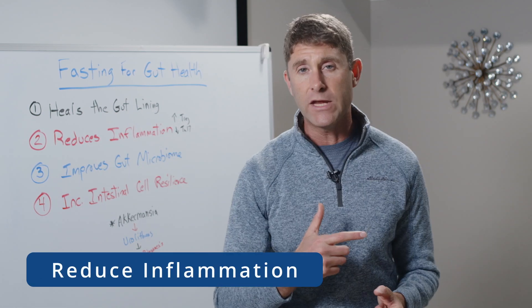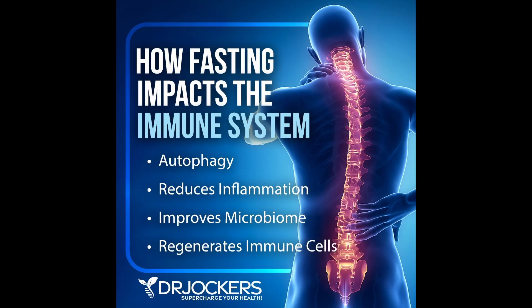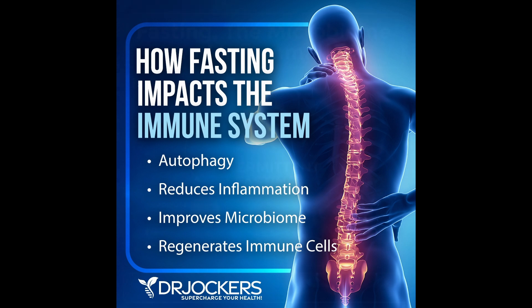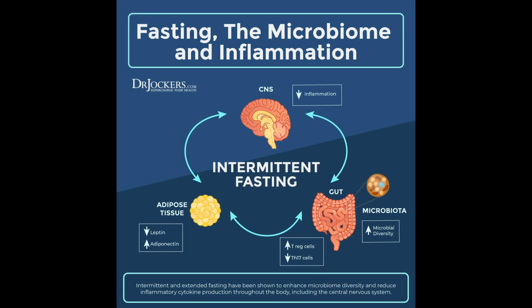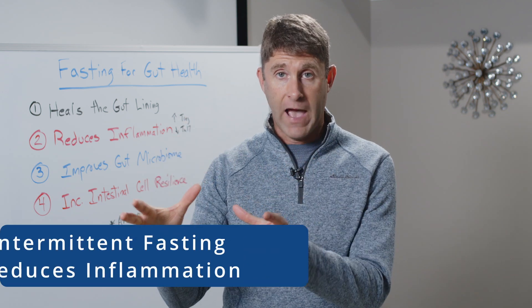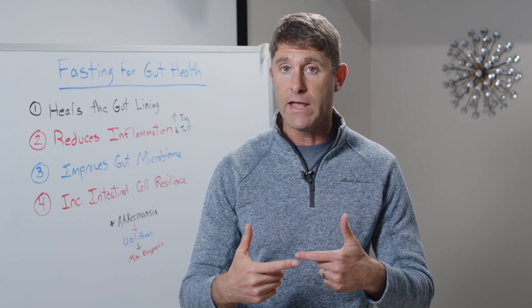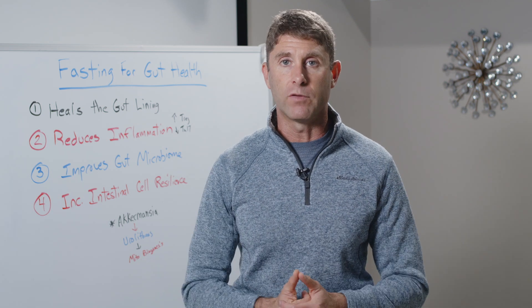Number two is we reduce inflammation in the gut as well as the entire body. Research has shown that when we fast, when we are undergoing intermittent fasting, we help modulate or balance the immune system. What we do is increase something called T regulatory cells, which help balance the immune system, and we decrease inflammatory T cells like Th17 cells and different cytokines like interleukin-6, which are associated with chronic inflammation. Studies have shown that intermittent fasting reduces inflammation, which reduces the wear and tear in that gut lining and reduces overall systemic inflammation throughout the whole body.